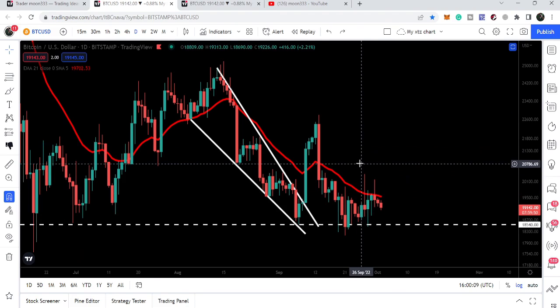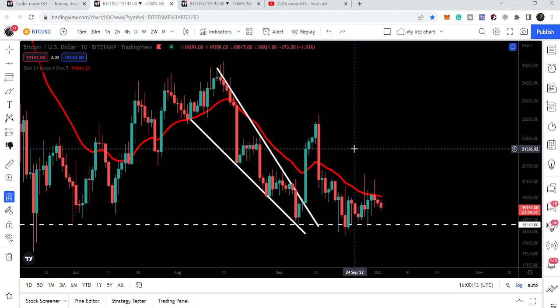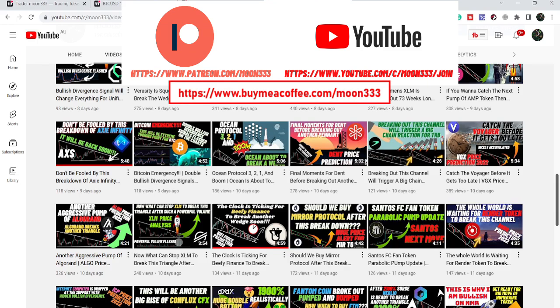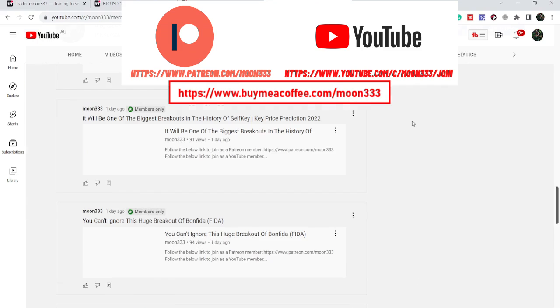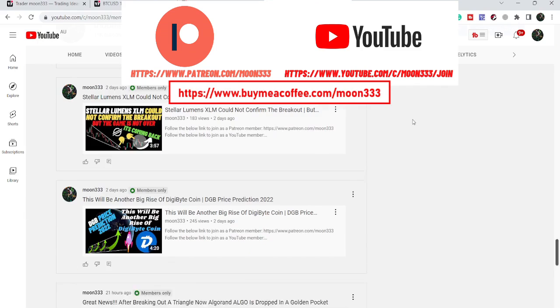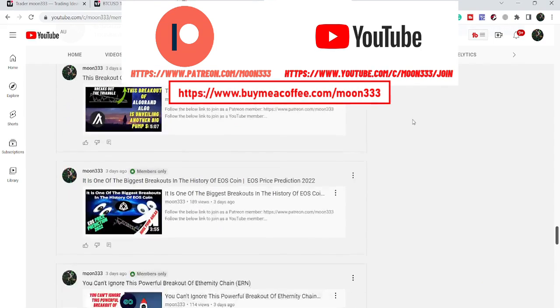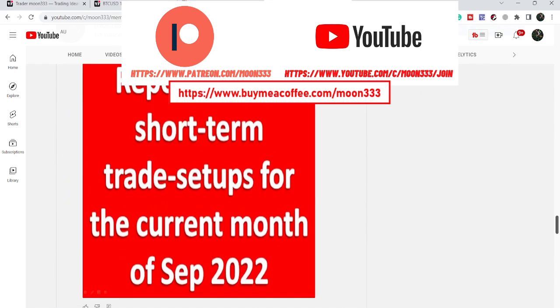Before starting this analysis, if you're not subscribed to my channel then do subscribe. For more ideas you can join me as a YouTube member or Patreon member, where I'm sharing different trading ideas. You can find the link in the video description.